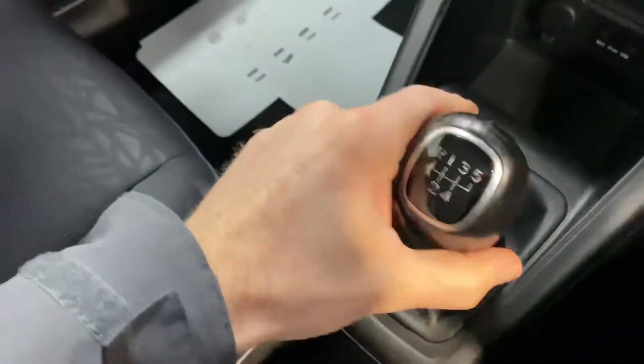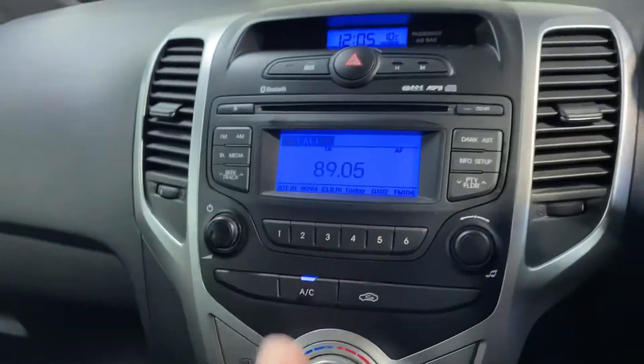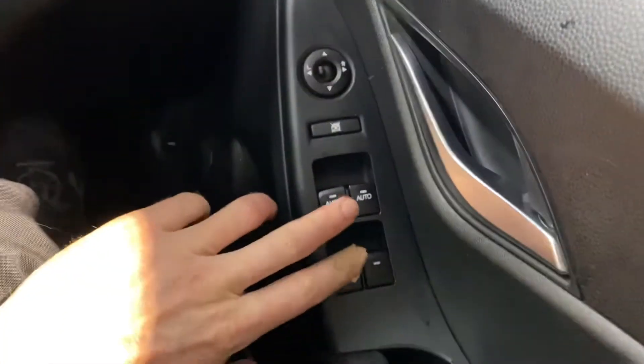Usual storage space and cup holders, plenty of charging points, 5-speed gearbox, USB connection, aircon, CD and radio, and you have Bluetooth on the leather steering wheel. There's front and rear electric windows and electric adjustable wing mirrors. All of this is coming as standard.